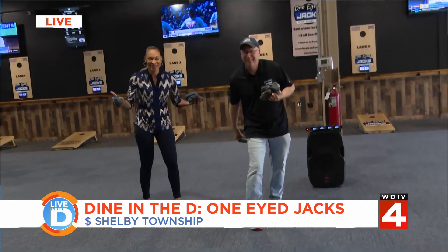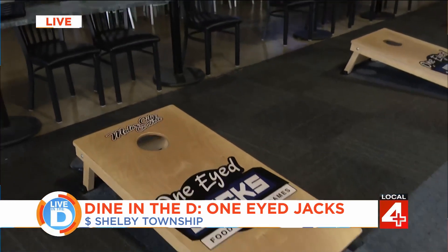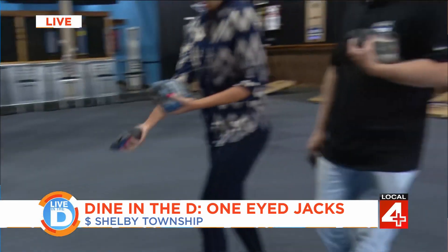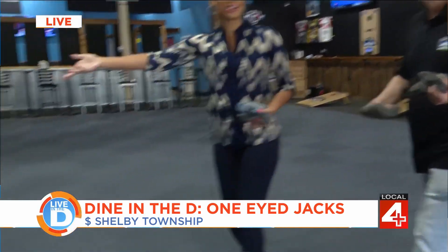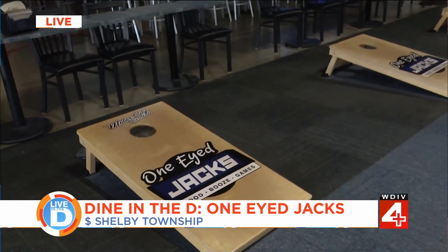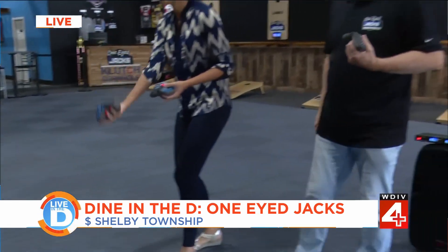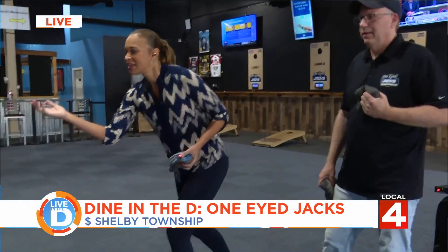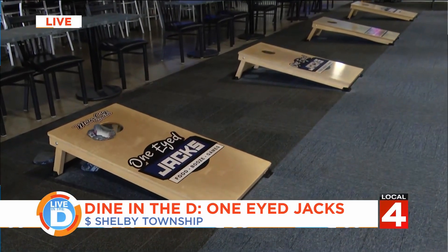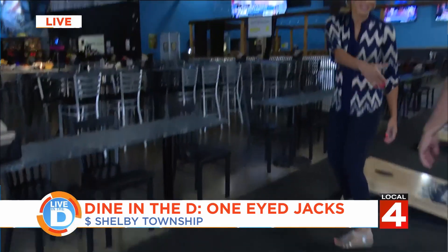The game continues — it's two points in the hole and one point on the board. Bob proves to be pretty good, knocking April's bag in. After a few more throws, April jokes she wants to get over to the food. Bob has her back. They wrap up the game and head over to the food spread, thanking each other for a good game.